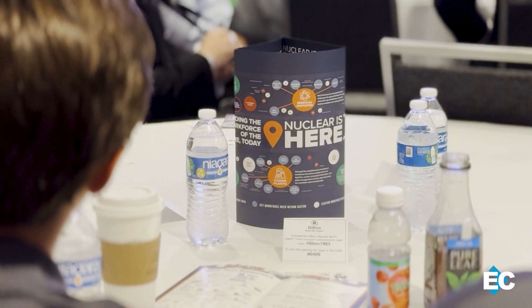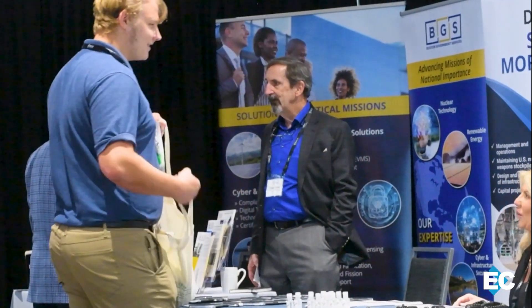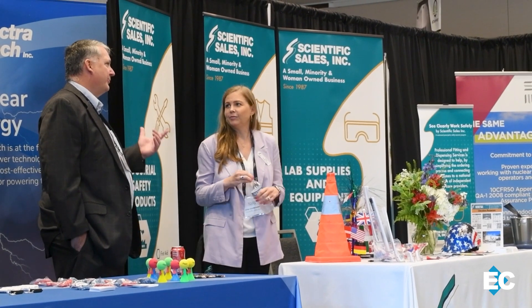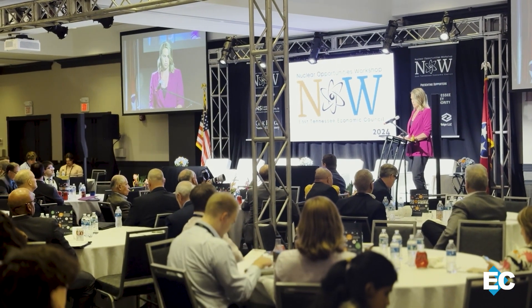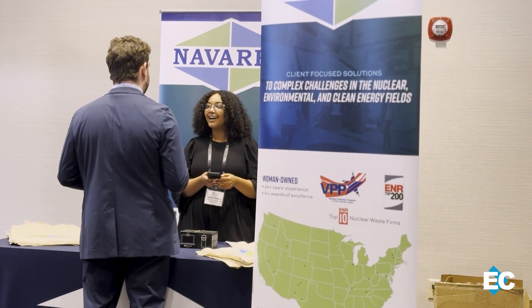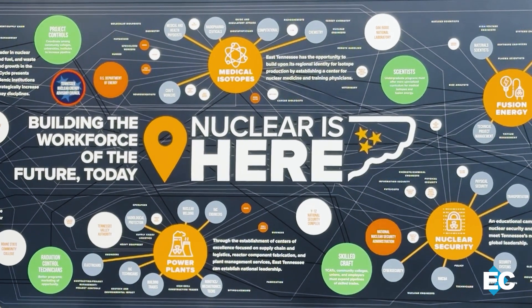While the conference is revealing a surge of interest in the nuclear field, it's also equipping students and business leaders to maintain growth and create new opportunities. This year's content focused on topics like innovative uses of nuclear, energy security, artificial intelligence, policy regulation, advanced reactors, and more. To learn more about the NOW conference and nuclear opportunities in East Tennessee, head over to eteconline.org.